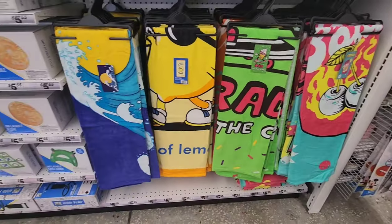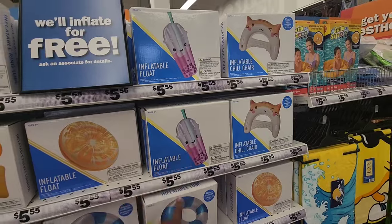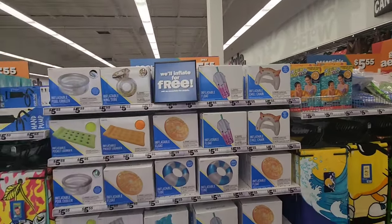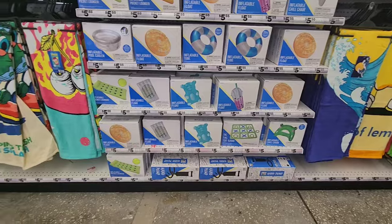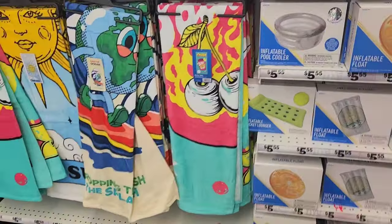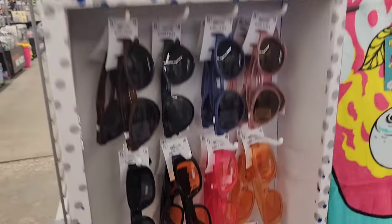This is their beach and pool area. You have a lot of floaties and towels. I'm seeing similar stuff in Walmart as well — I showed you guys a sneak peek of that. They have a lot of different options. If you have a pool, this is not bad at all for $5.55.